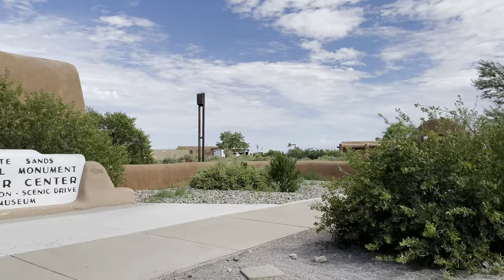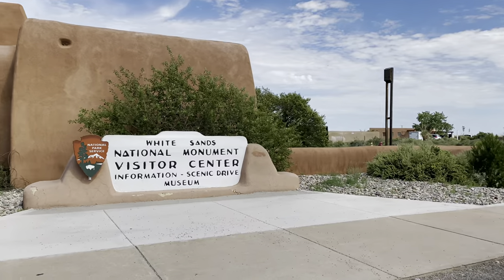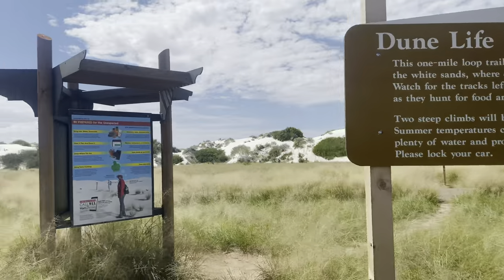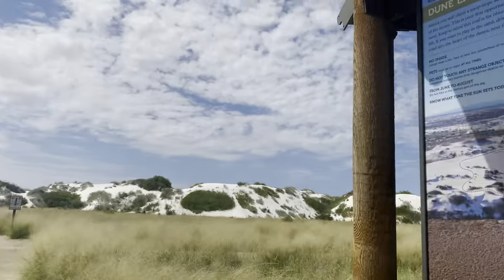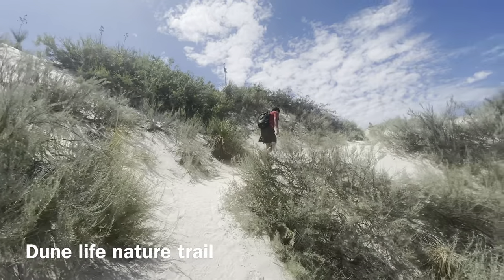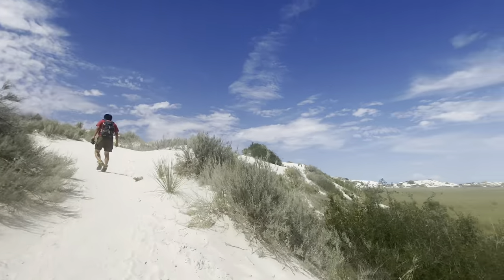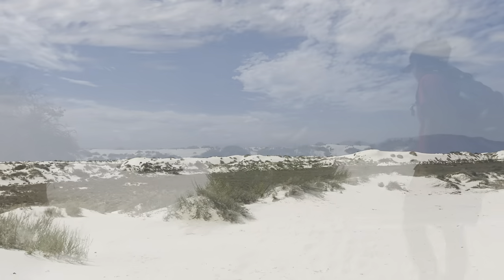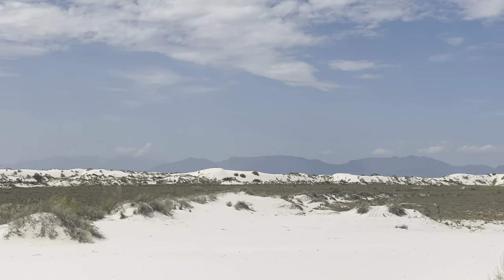Here is White Sands, which I was pretty hyped up to see since I had never been prior to this trip. We went for a short nature hike. This whole area is very visually stunning. The sand, as the name would suggest, is very white, and the dunes are surrounded to the east and west by mountains.